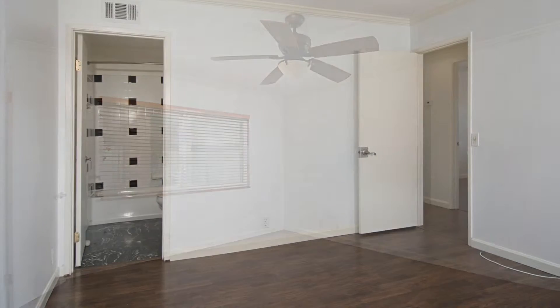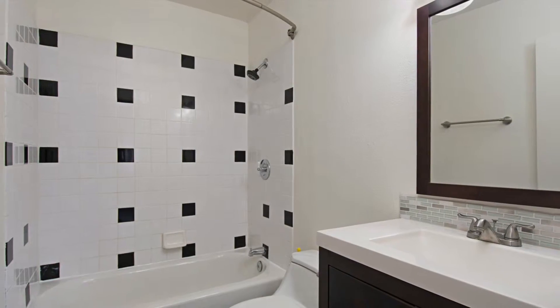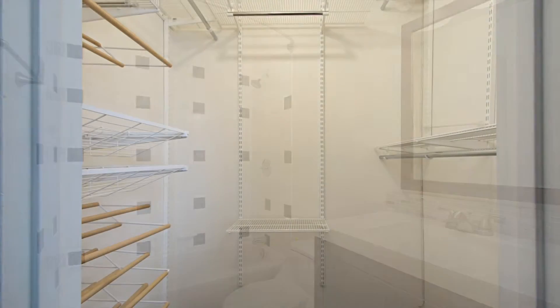Call me, Kimo Quants with the Quants Group at Keller Williams Realty, at 619-324-5397.